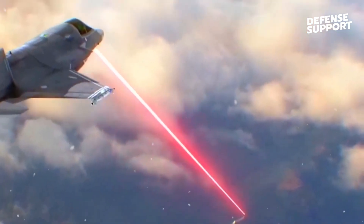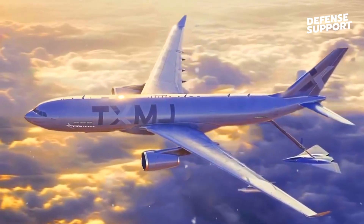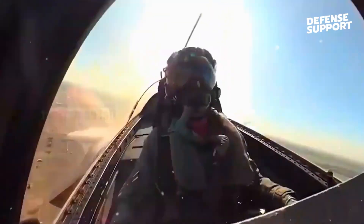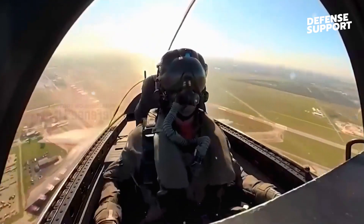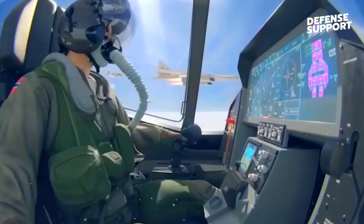Autonomous systems are becoming increasingly prevalent in modern warfare, and the NGAD embraces this trend. Through advanced artificial intelligence and sophisticated autonomous features, the NGAD can operate either as a manned or unmanned aircraft,